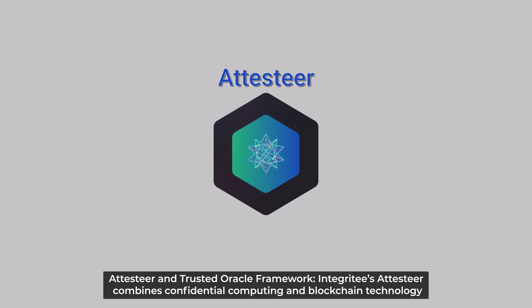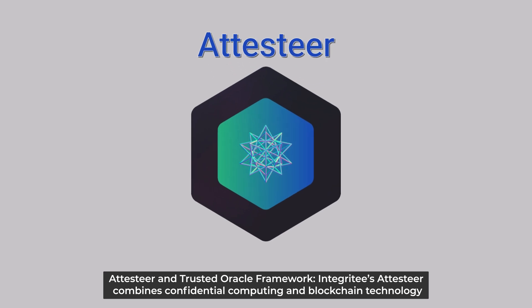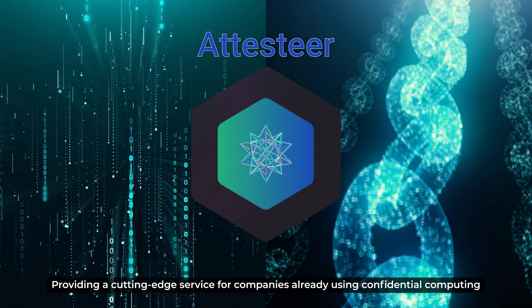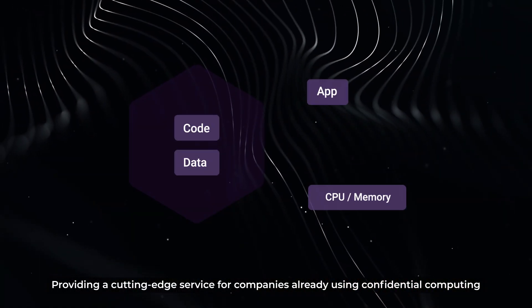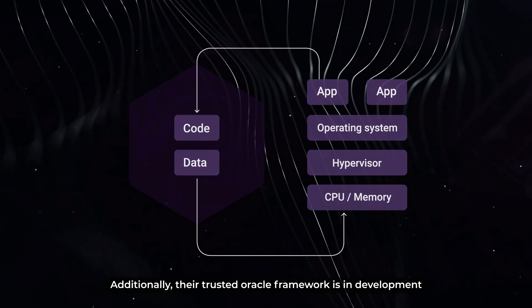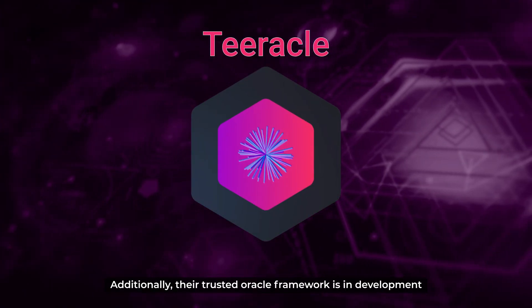A test-tier and trusted Oracle framework — Integrity's attested tier combines confidential computing and blockchain technology, providing a cutting-edge service for companies already using confidential computing. In addition, the trusted Oracle framework is in development.